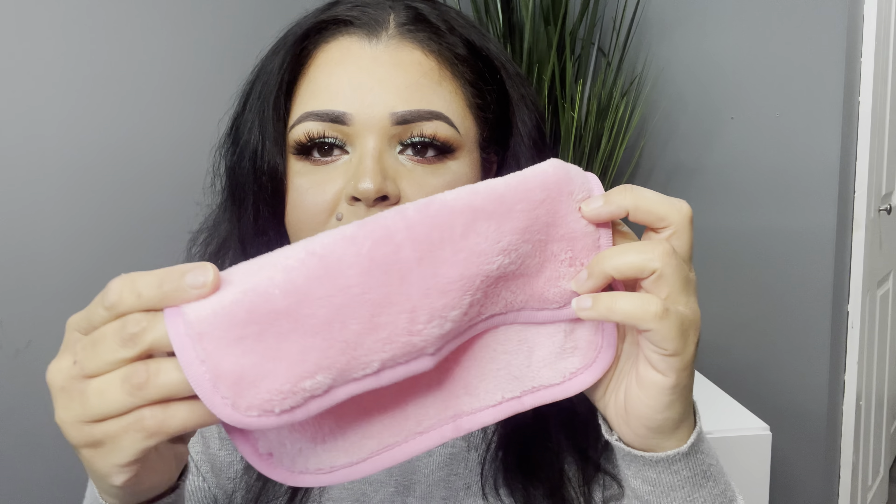The last item in my box is the PMD Beauty Silver Pure Makeup Removing Cloth. It says: 'Get back to your pure self — remove makeup and wash your skin with the antibacterial and anti-aging benefits of pure silver, ensuring a clean end to your day.' It retails for $30. I've been looking for something different besides makeup-removing wipes because I use way too many. The cloth is extremely soft to the touch. I'll update you guys in a future video on whether I like it.